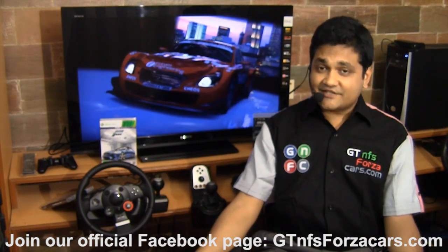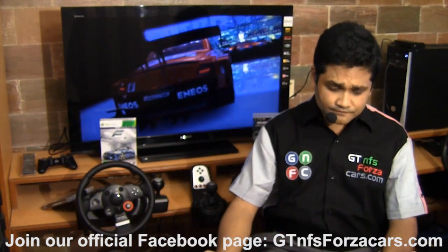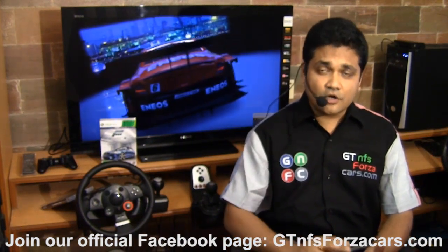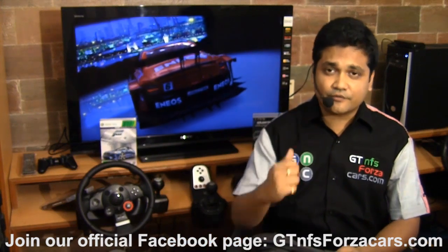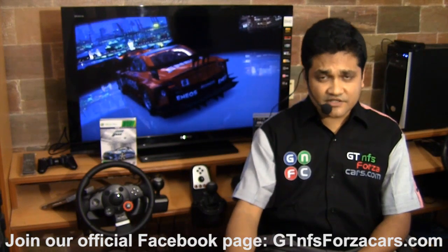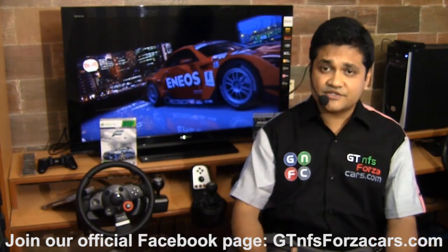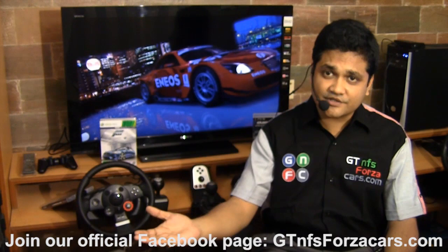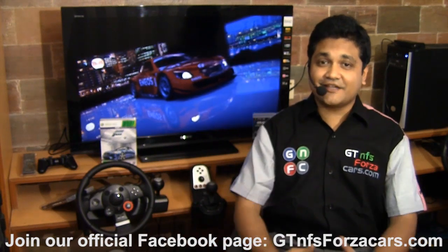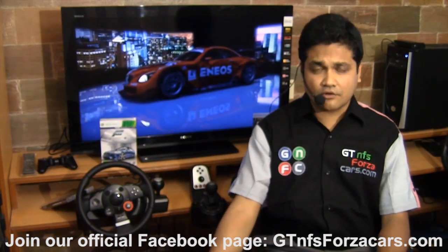We will be testing on tracks including: Spa-Francorchamps on Gran Turismo 5 and Shift 2; Monza on Gran Turismo 5 and Shift 2; Hockenheim on Shift 2 and Forza 4; Top Gear Test Track on Forza 4 and Gran Turismo 5, including the 1 mile drag; Nürburgring GP; Silverstone GP; Suzuka Full Circuit; Laguna Seca — one of the few tracks present in Gran Turismo, Forza and Shift 2; Monaco; and a few others. For the full list, like our Facebook page at GTNFSForzaCars.com on Facebook.